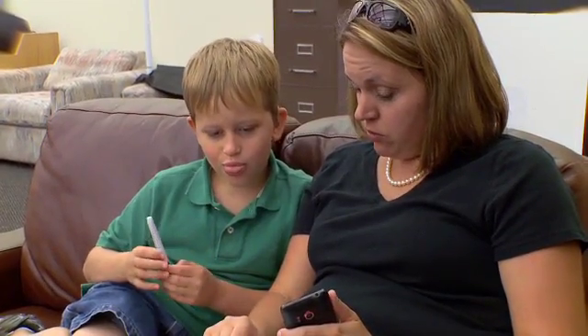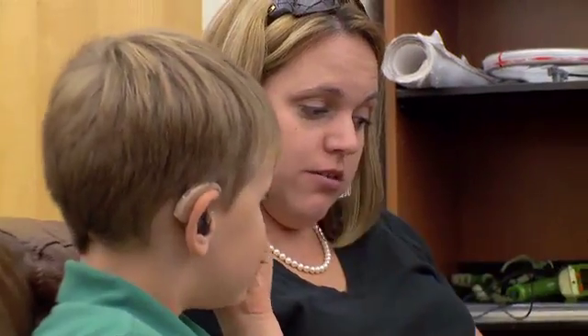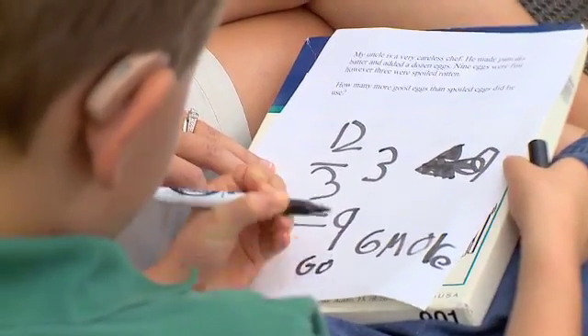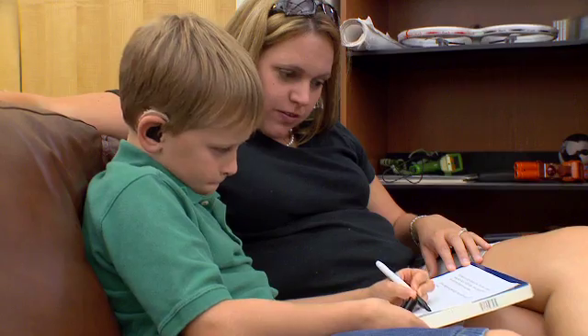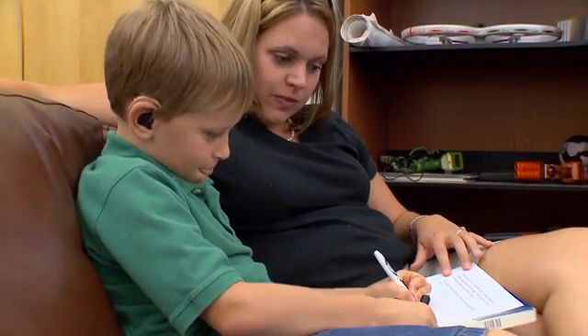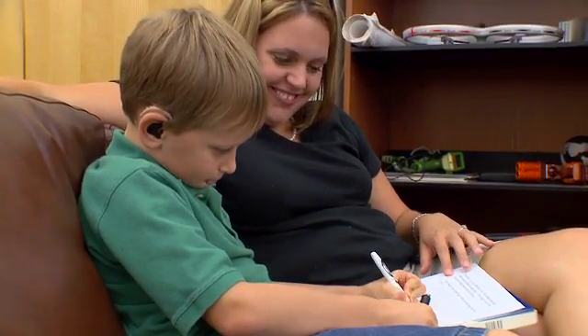MILES O'BRIEN: Cheryl immediately started to learn sign language, but it's not easy. Studies show as many as 75 percent of hearing parents of deaf children never become fluent signers. So that means only 25 percent of the kids are really getting good sign language at home. They're so behind in learning the language that they're not really learning the lessons in school.